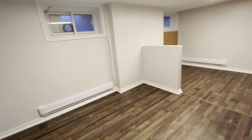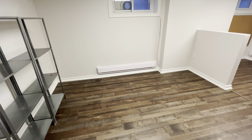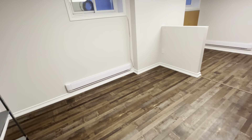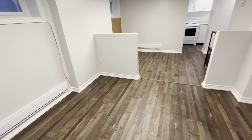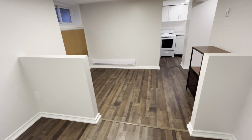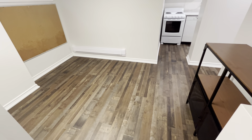Straight ahead you have your beautiful and spacious living area. You could easily fit an L-sectional sofa with a coffee table. Straight ahead you have your dining area — you could easily put a four-seater or six-seater dining table.